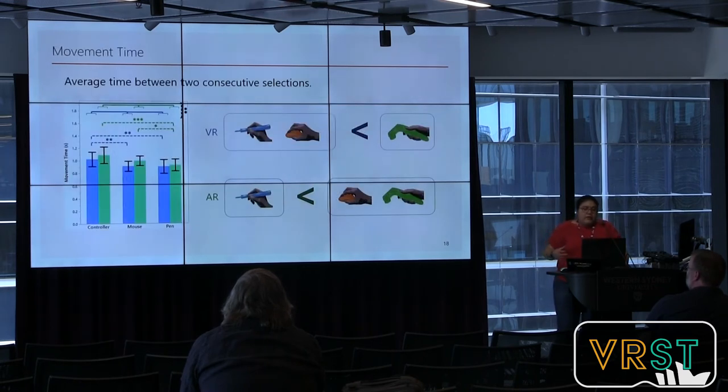Regarding movement time — defined as the average time between two consecutive selections — participants spent significantly shorter time between selections with the pen compared to the controller in both the VR and AR conditions. However, in the AR condition, the pen was faster even than the mouse, which did not occur in the VR condition.